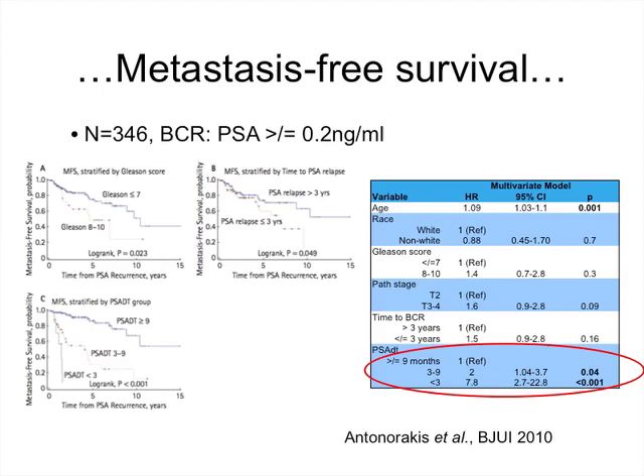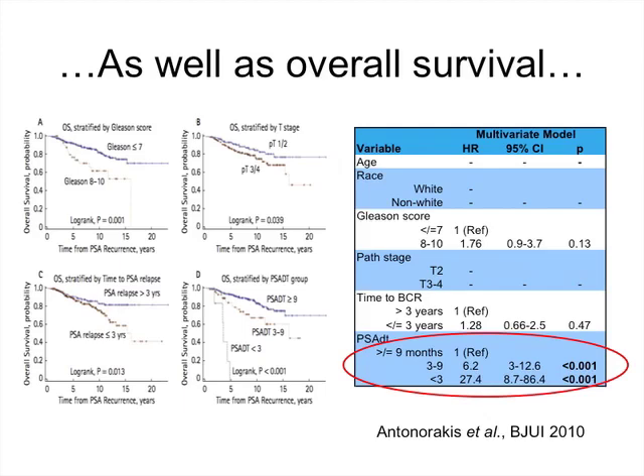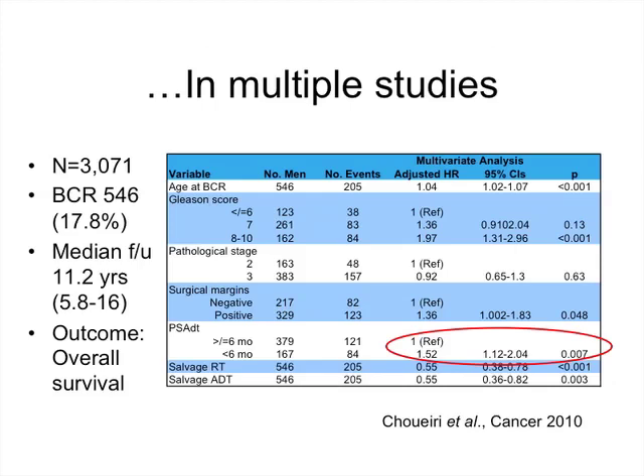Separate studies have confirmed that PSA doubling time is the main predictor of outcome — whether it be metastasis-free survival or overall survival. The shorter your PSA doubling time, the more likely you are to develop metastasis, to die from prostate cancer, and to die from all causes. This is confirmed across multiple studies.